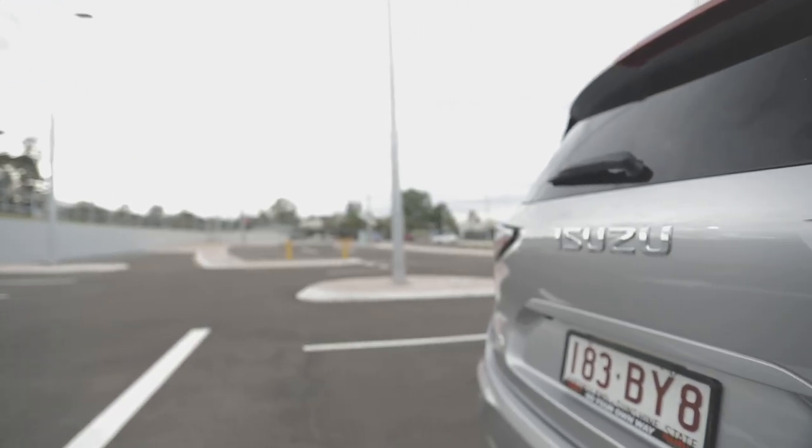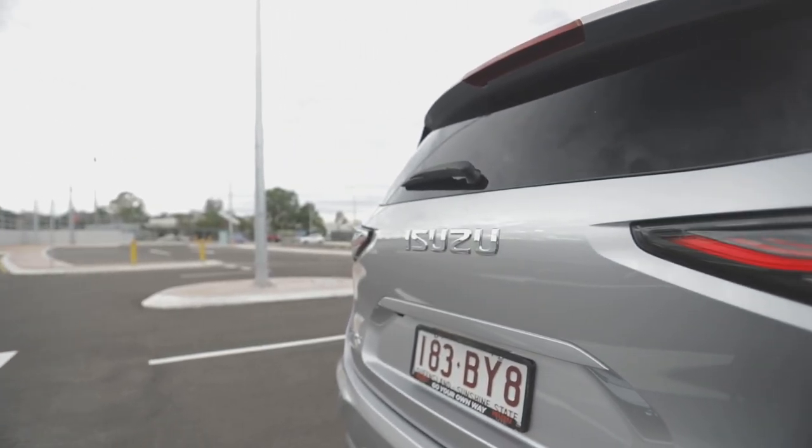ISOFIX child seat anchor points are available on the two outer seats of the middle row. You also get three tether points across all three middle row seats. The third row does not have tether points, unlike some other four-wheel drives. In this segment you're probably only going to need one or two baby seats anyway, so this shouldn't be a major issue.